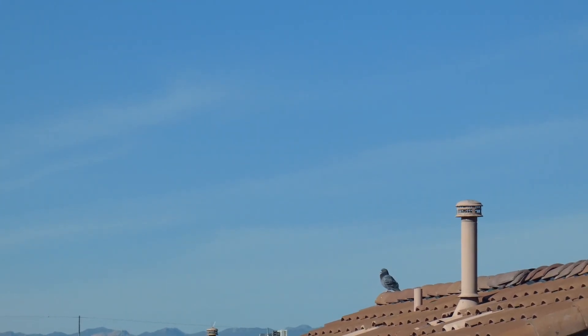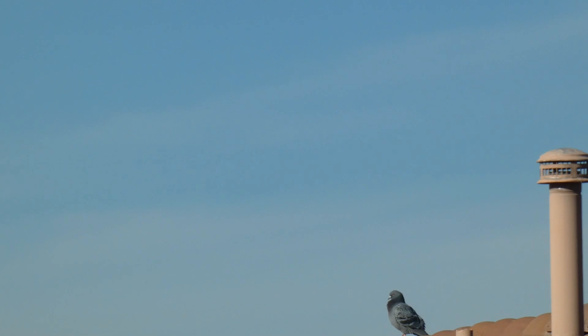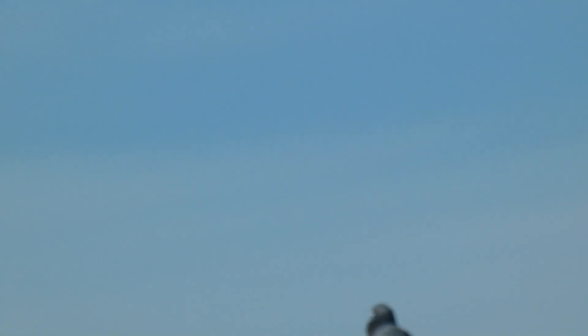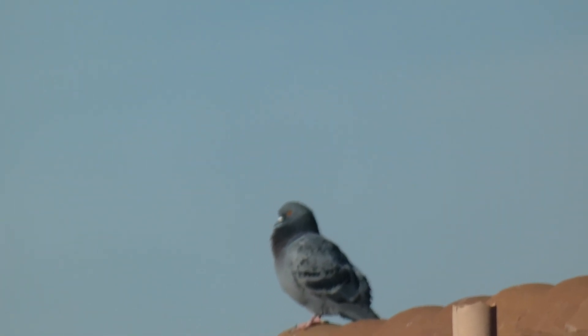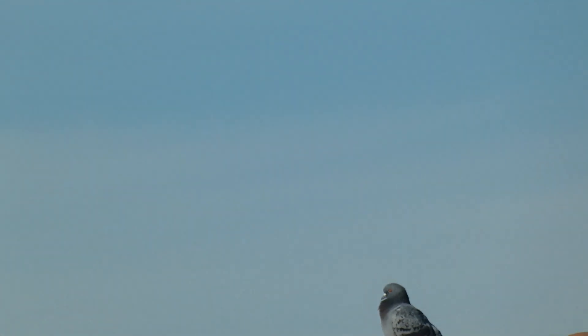There's the moon. One moon. One bird, just sitting there watching the moon.